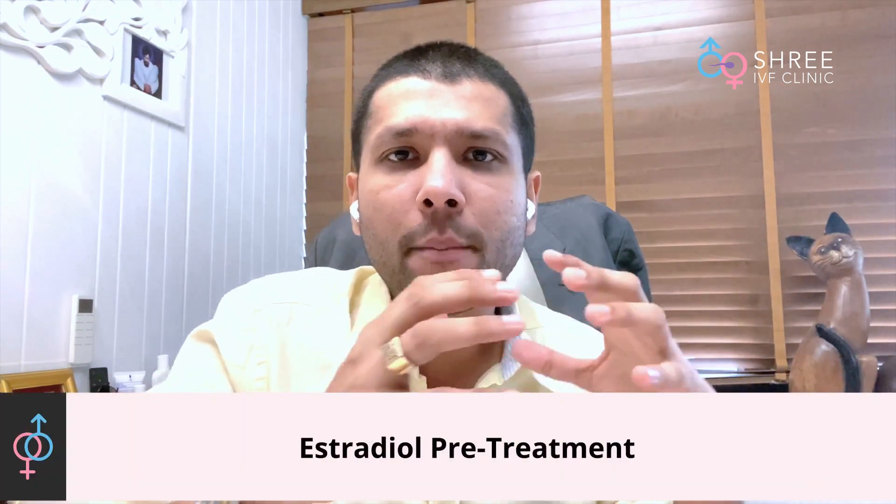Now apart from this there are certain pre-treatment options which we also do in these patients. One goal is to have these limited number of eggs grow simultaneously — we want all of them to be uniform. One way of achieving uniformity is by giving something called estradiol pretreatment. This is typically given on day 21 of the previous cycle; the lady continues estradiol valerate for seven days, and on the eighth day, irrespective of the menses, stimulation is begun.